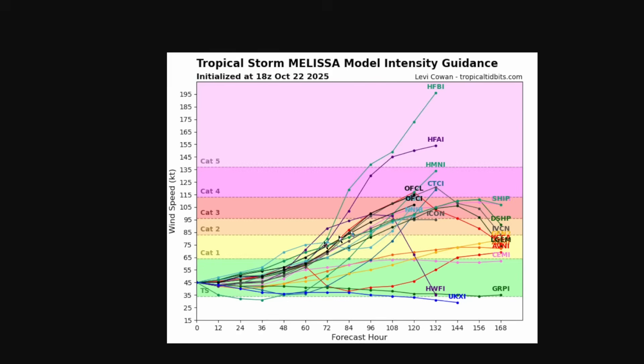Here's the intensity guidance — the intensity is a big concern, as this could intensify very quickly. Once we get past three to four days, it looks like it's going to take off. Some models bring it to hurricane intensity in less than three days, and if it's able to organize pretty quickly, it's going to take off even sooner.